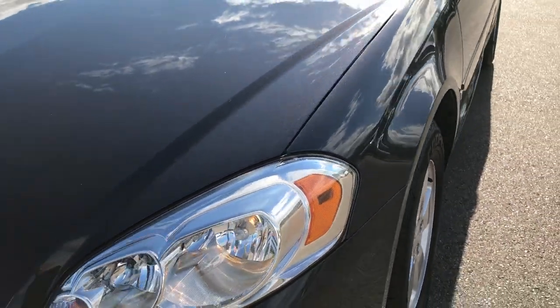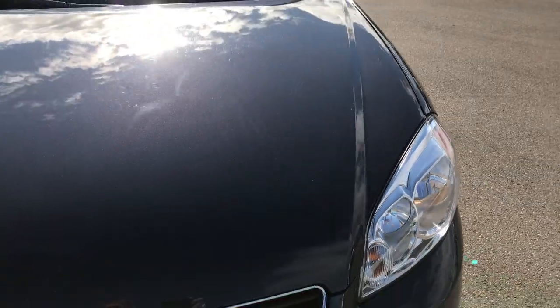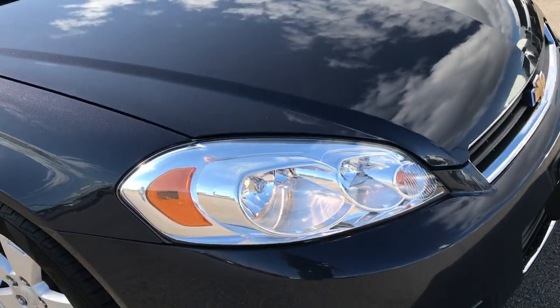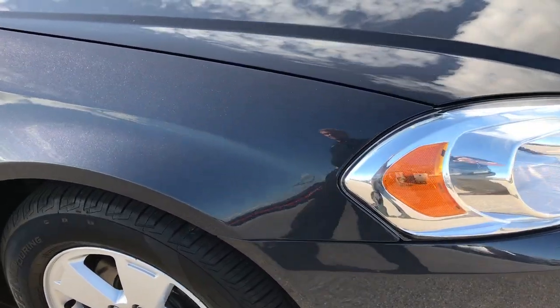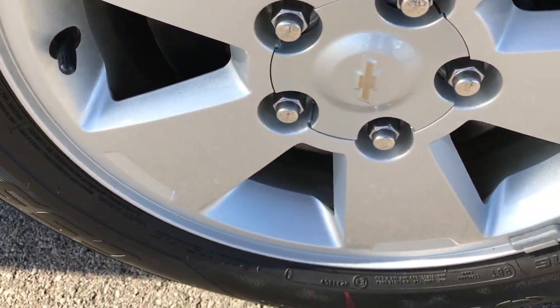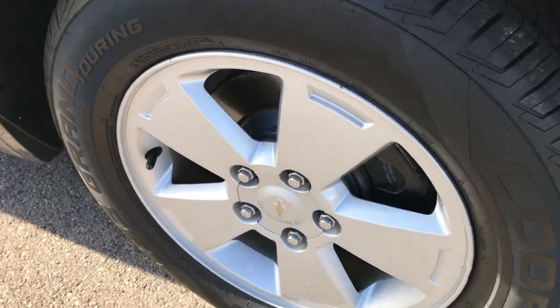One tiny little ding on that fender there, but that's why we do the videos. We want to make sure that you get the most accurate representation of the vehicles possible so that when you get here there's absolutely no surprises. But for the most part this is a very nice car, very well kept.